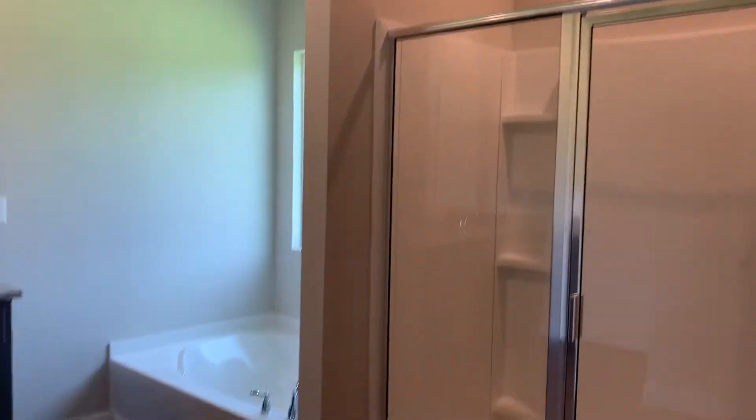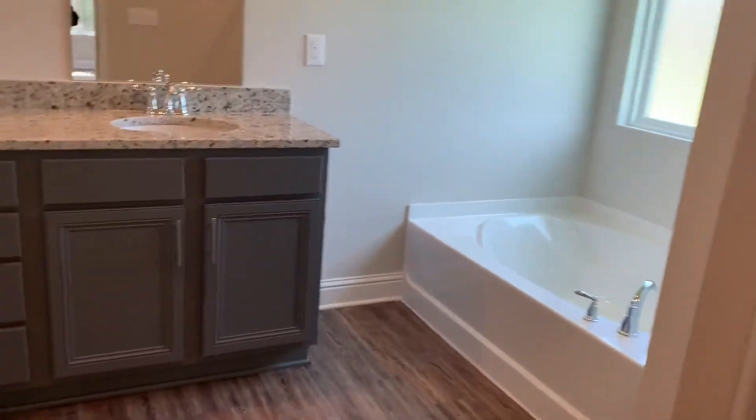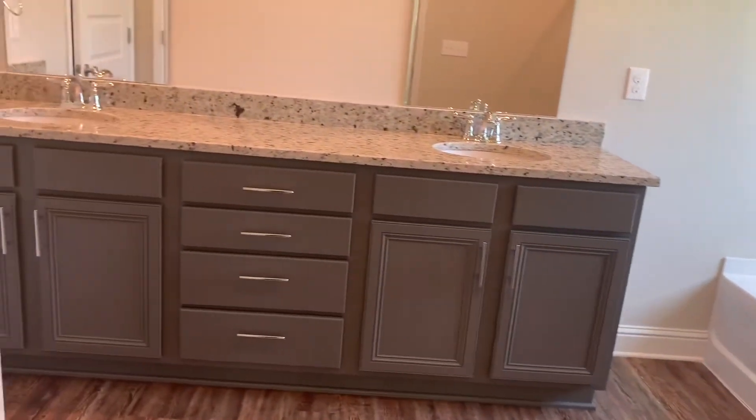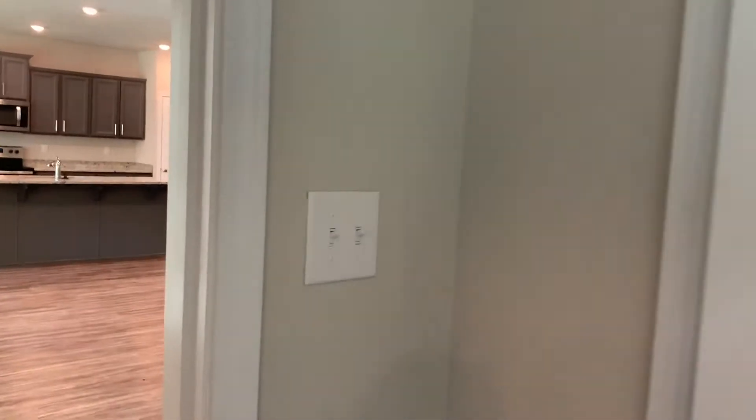You have your closet and your shower, a soaking tub, and a really big vanity. Of course you have your water closet in there and your linen closet, which is nice. And you have a second walk-in closet right here — it's actually pretty roomy.